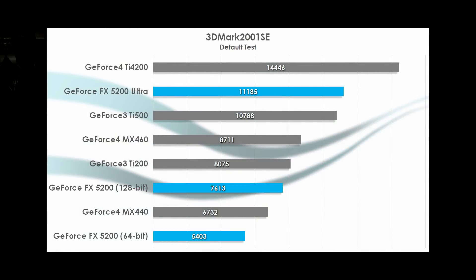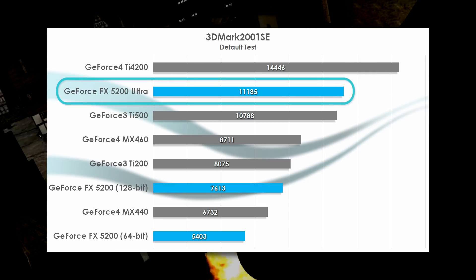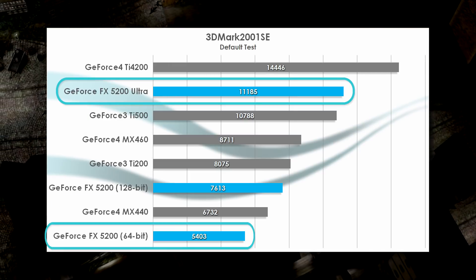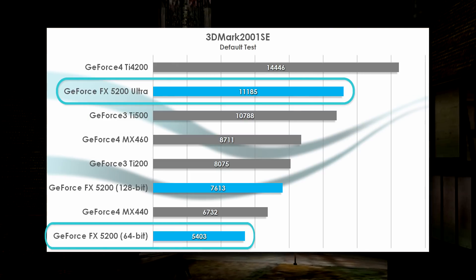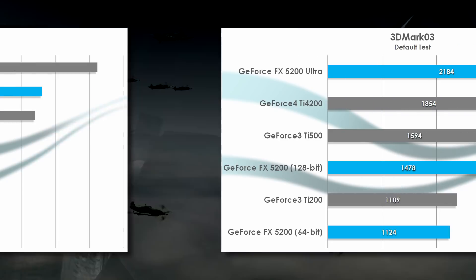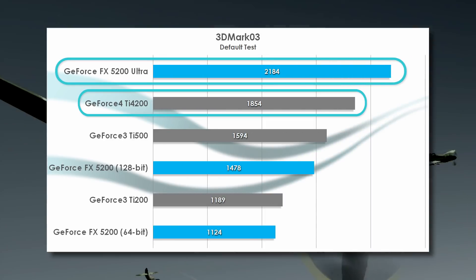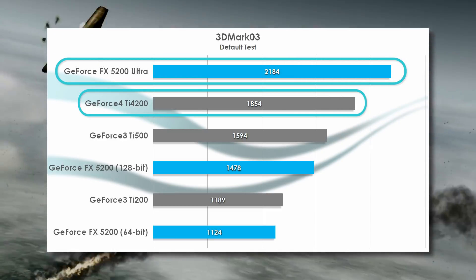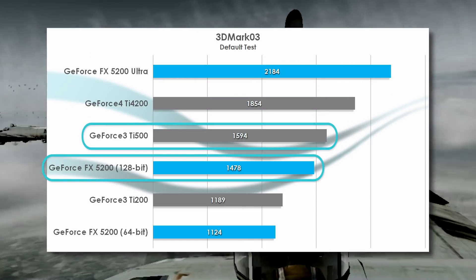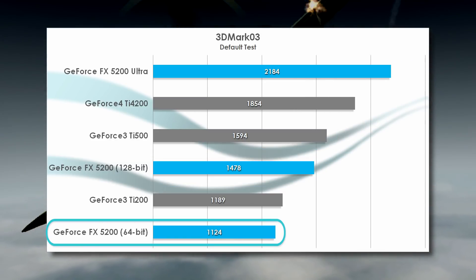In 3DMark 2001, the Ti 4200 enjoys a strong lead of 29% over the 5200 Ultra. But the Ultra is no slouch, beating the Ti 500 and managing to improve upon the 64-bit 5200 with more than two times the performance. It's even 47% faster than the 128-bit version. 3DMark 2003 sees the 5200 Ultra actually leading the chart against the Ti 4200, largely thanks to its ability to run the Pixel Shader 2.0 test and the subsequent score bonus that gives it. For the same reason, the 128-bit 5200 edges close to the Ti 500, though nothing can save the 64-bit version from sinking to the bottom.